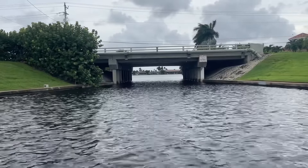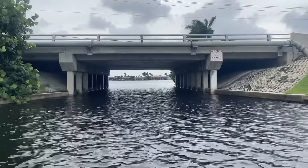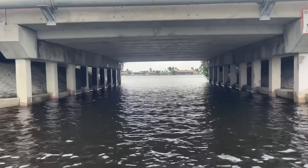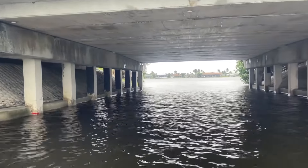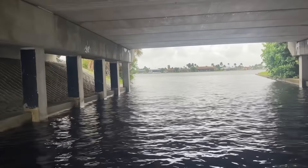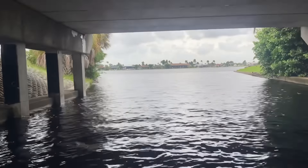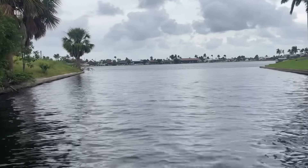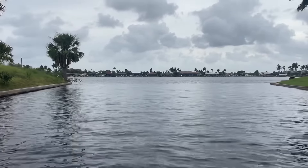Coming up to one of the eight lakes here in Cape Coral, going under Skyline Boulevard right here. The houses over here got hit really bad during Hurricane Ian. You'd be surprised how much this small lake with the open water created a lot of fetch — waves with folks' boats right upside down at the dock.